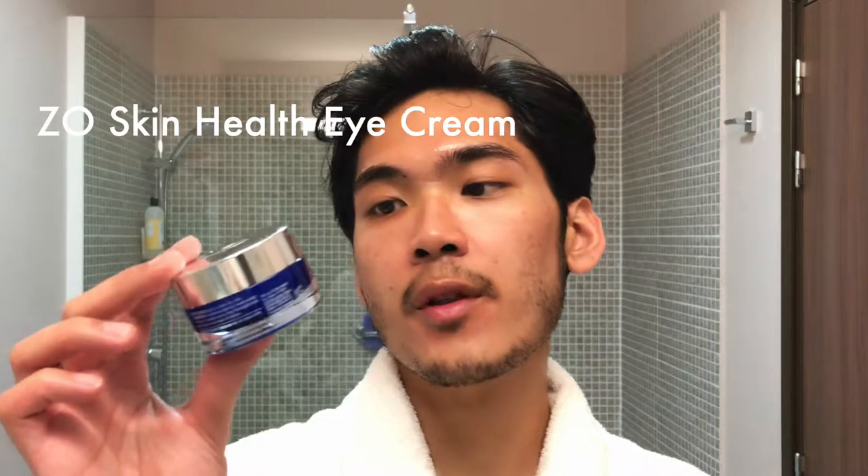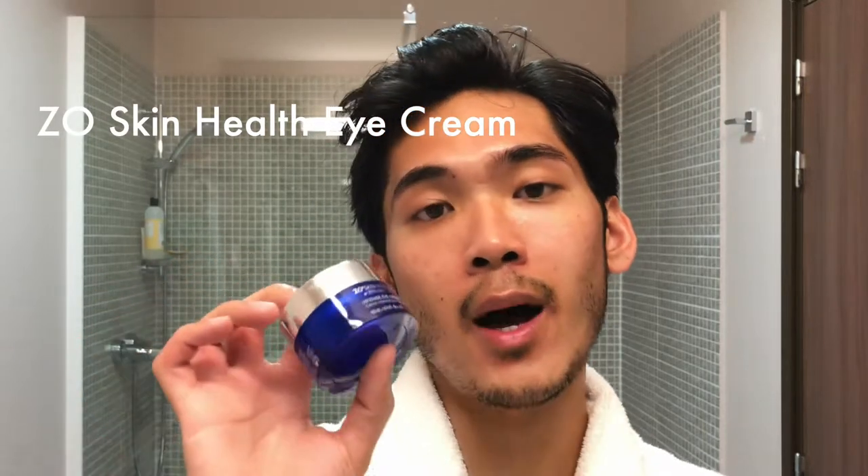The last step: I apply ZO Skin Health by Zein Obagi Intense Eye Cream — a little amount on both eyes and I tap it in. Alright, that is it! I am fully glowy and now I am ready for bed. Good night, and spread peace and love.